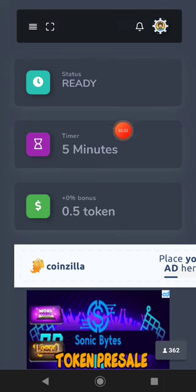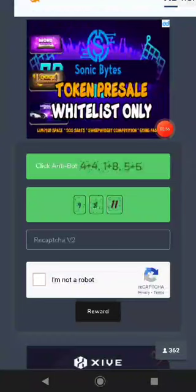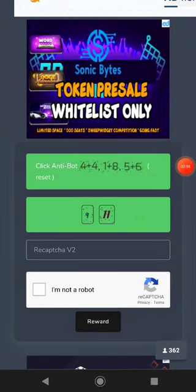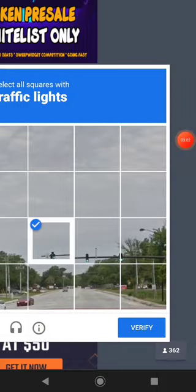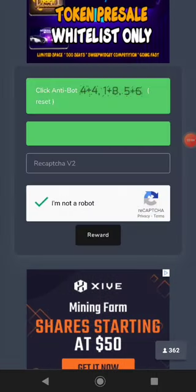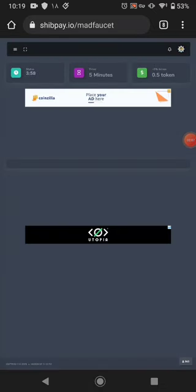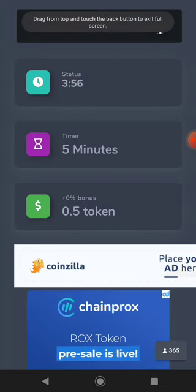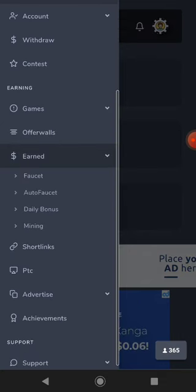The next way is the daily bonus. The website pays you a daily bonus every day. This takes about five minutes — you solve a small captcha. There's a traffic light captcha; just click the traffic light, then click 'reward' and it will pay you your daily bonus.